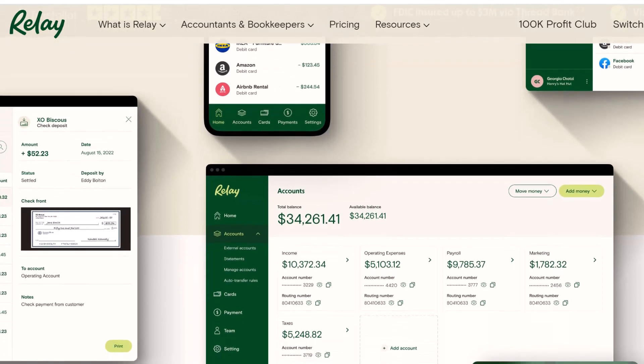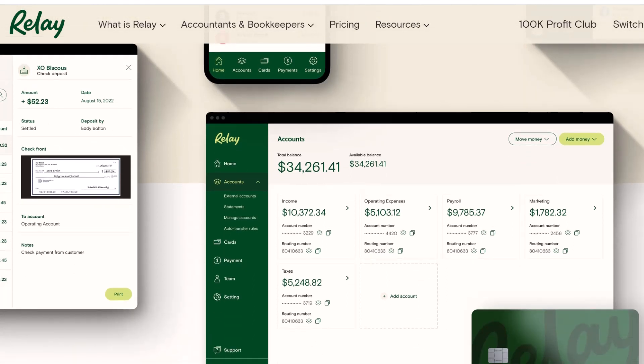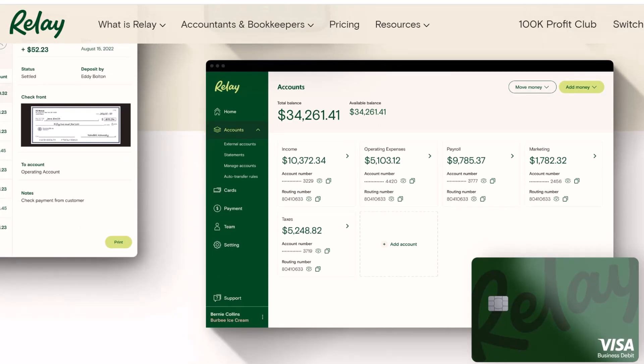So, what if you bank with Relay? This new, online-focused bank is gaining traction, but with its focus on convenience, does it leave cash-loving folks out in the cold? Buckle up, because we're about to dive deep into the world of Relay deposits and see if those crisp bills can find a happy home in your Relay account.